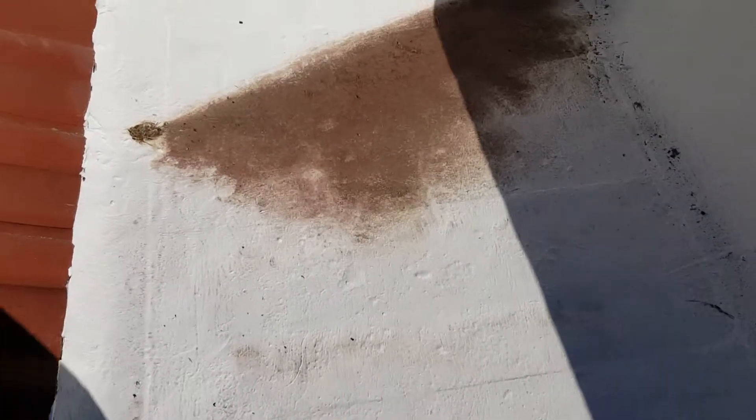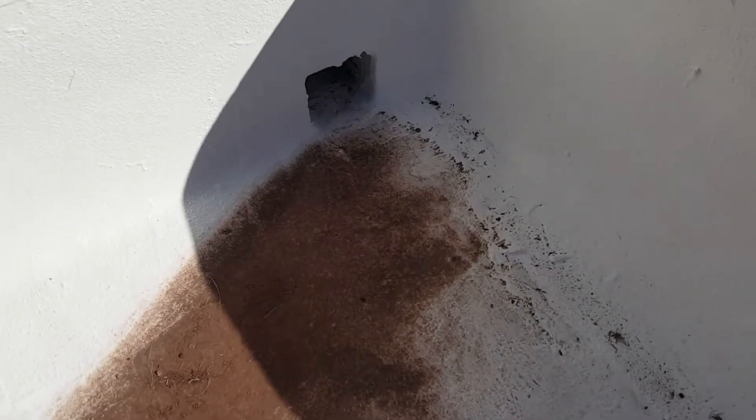There's dirt in the ponding area here, but it is not damaged — no damage to the coating.